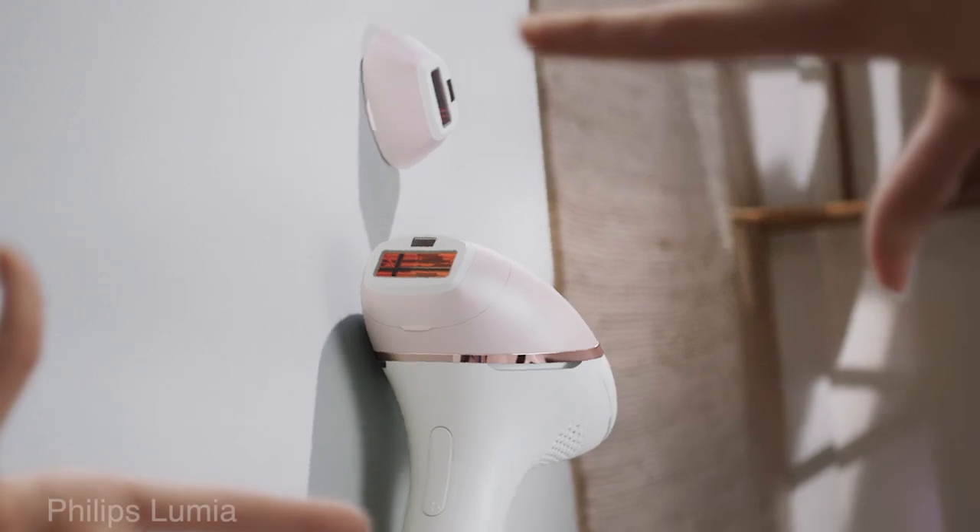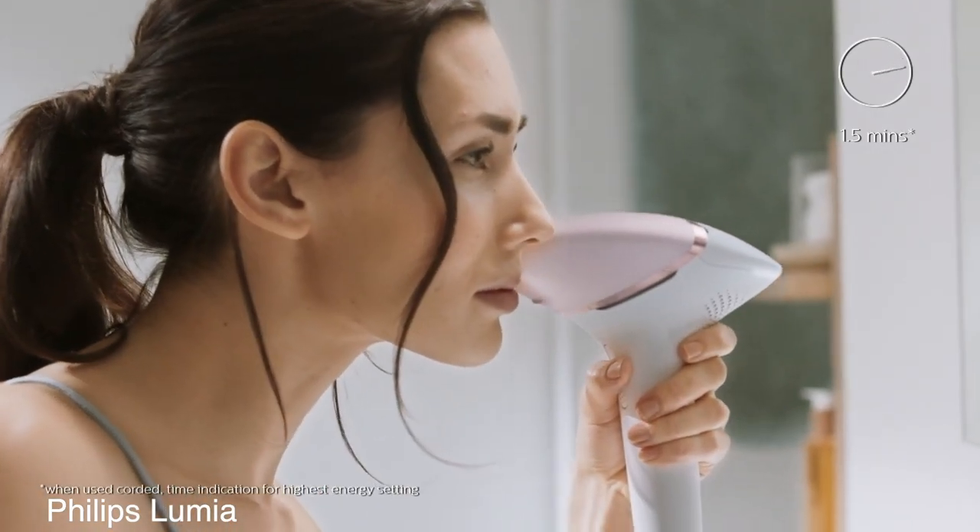IPL hair removal also targets the hair pigment but it uses a broader spectrum of light, whereas laser uses a single focused spectrum. That means IPL energy is not as targeted and is therefore weaker. With the Philips IPL home device, for instance, it's likely that you have to keep topping up treatments every now and then to maintain the results, and they're not necessarily going to be permanent.